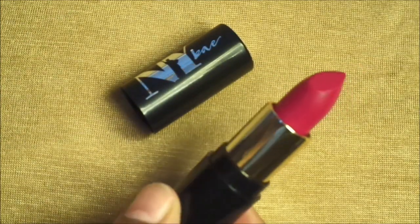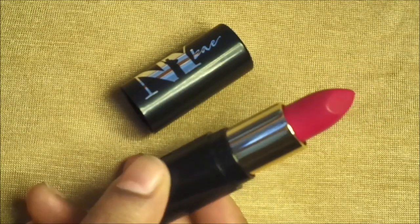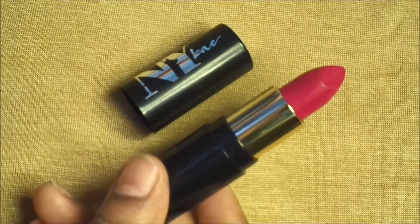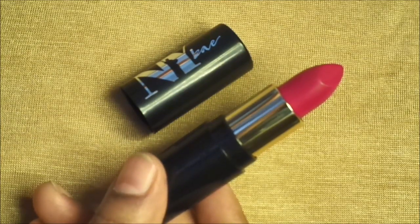Overall, this is a very affordable lipstick. So that was my review. If you liked my review, please like, share, comment, and subscribe. Please watch my other videos. Thank you so much for watching.